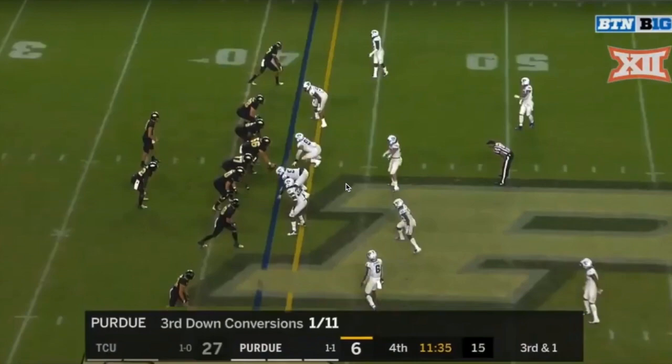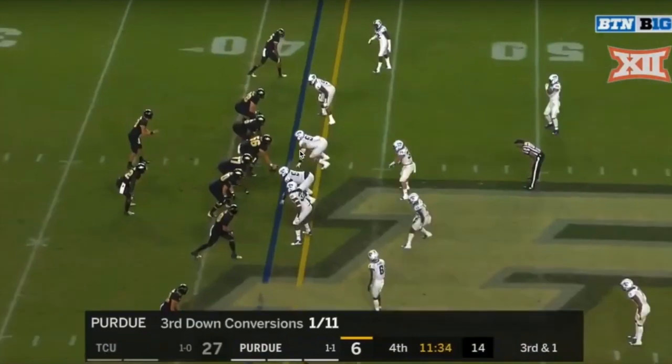One of the first things I want to see out of a defensive tackle is their burst — their ability to penetrate and get into the backfield. And we're going to see that here on this clip. Ross Blacklock is right here; he typically lines up at the one technique on either side.